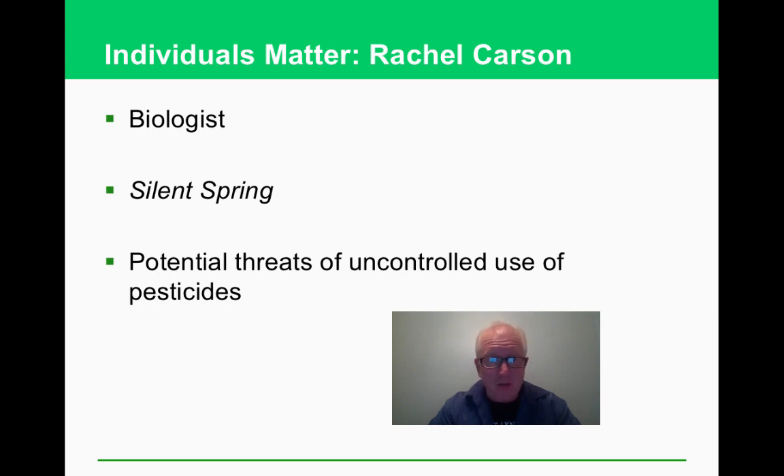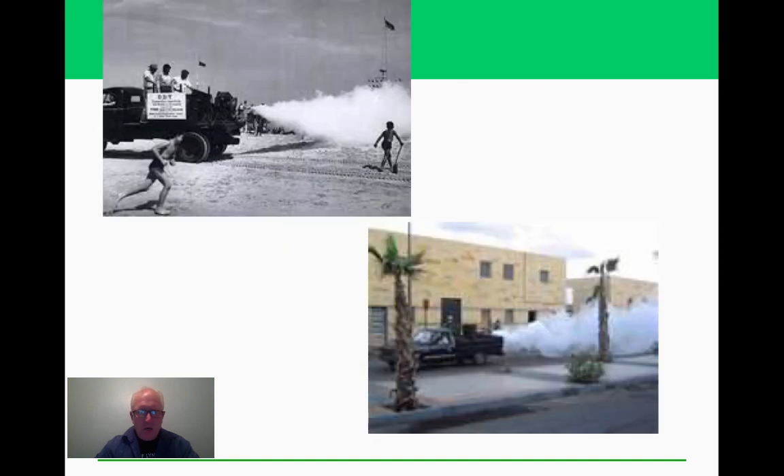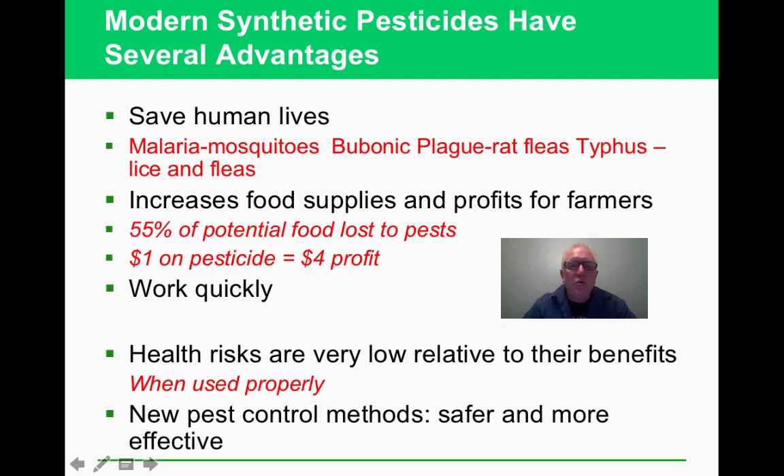'Silent Spring' was one of the first books to kick off the environmental movement — the era of understanding unintended consequences. Pesticides have real benefits: they put malaria in check, reduce crop losses, and can offer a dollar spent yielding four dollars profit for farmers. But we've learned about their negative effects and are trying to do better.